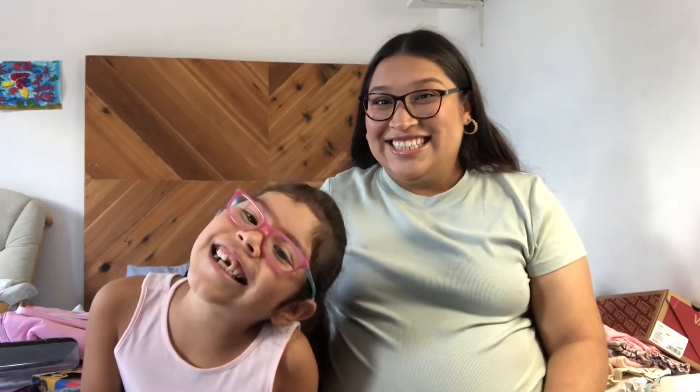Hey guys, welcome back to my channel. My name is Alejandra for those of you who are new, and this is Abby, or Abigail. So right now we're going to do the back to school haul — what we got her. She's going to be entering first grade. I'm so excited! Just her going, not me.